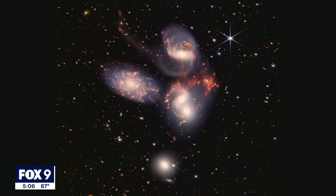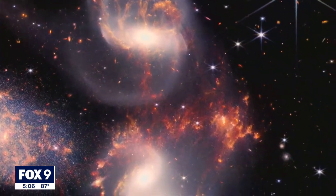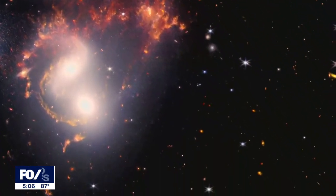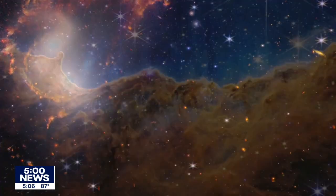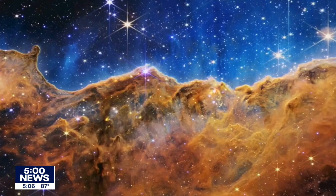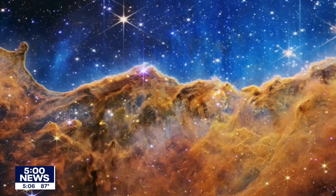These first images from Webb show in great clarity the beginnings of the universe. Because these objects are so far away, they're actually from the first half billion years of the universe, when stars and planets and full galaxies were still taking form. We have glimpses before, but it's different from getting the whole picture, and Webb will deliver that.